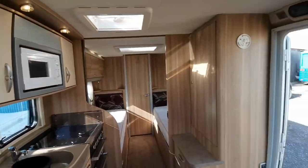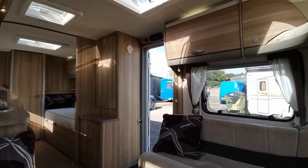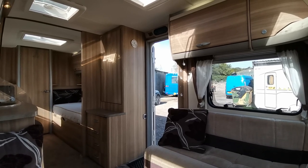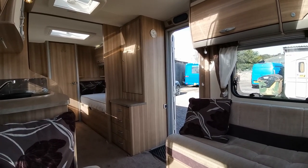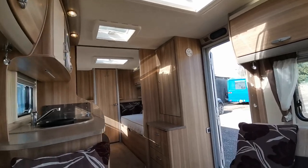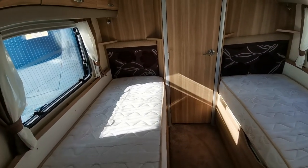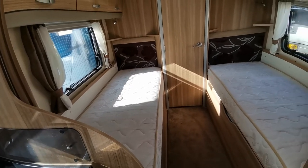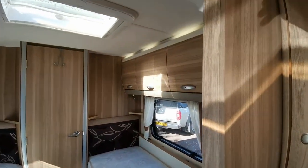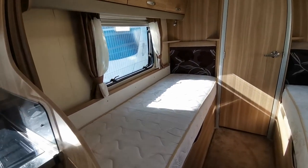As we move over to the left hand side of the van, the control panel is situated just above the door, so that will control all your electrics, internal lighting, water pump, etc. Then we've got a nice size corner storage featuring wardrobe and a four-drawer chest of drawers, and then behind that — which can be partially partitioned off — are the two single beds. The left hand side is the slightly shorter of the two, but both are very generous and accommodating in terms of size. There's plenty of cupboard space over and above the beds, three cupboards each side, and also underneath the beds plenty of storage as well.